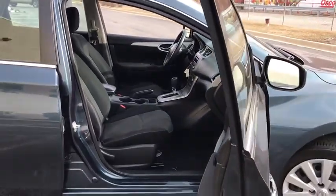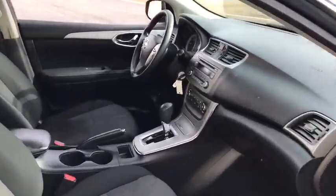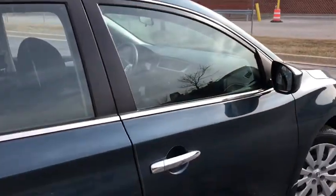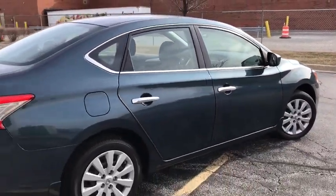Remote keyless entry, brake assist, panic alarm, tachometer, overhead console, front reading lamps, driver vanity mirror, tilt steering wheel, front bucket seats.